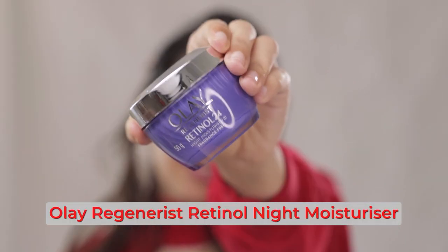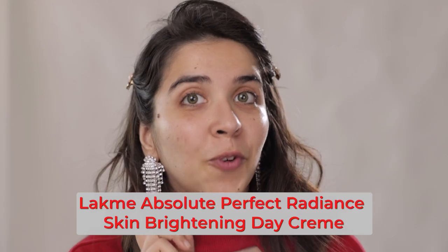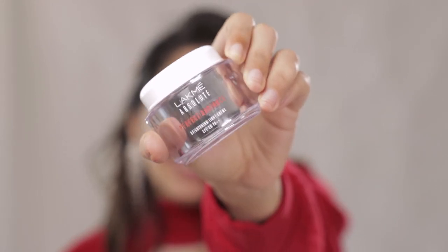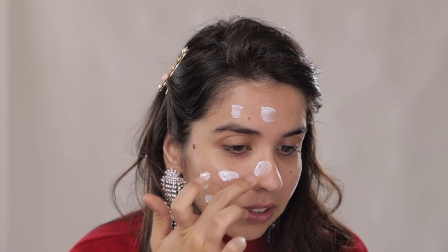On the drugstore side, I'm going to use this Olay Moisturizer. On the affordable side, we're going to use this Lakme Moisturizer — this one already has SPF in it, which is great. On the affordable side today, you're going to see most multi-purpose products where one thing fulfills two or three different features.